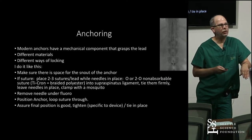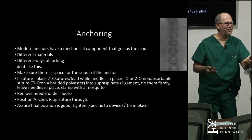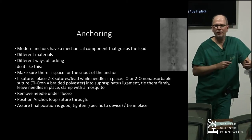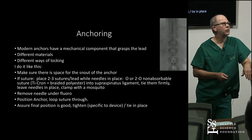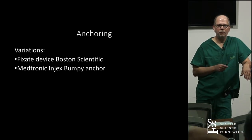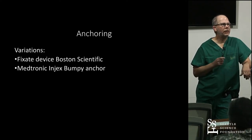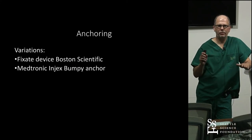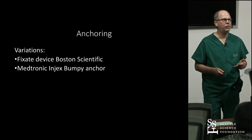The patient whose image I'm showing had peripheral neuropathy — small fiber peripheral neuropathy, who did really well with low T12 stimulation. There are some variations on anchoring. Boston Scientific has a Fixate device which makes anchoring quicker. Medtronic has the Ingex bumpy anchor. There are other anchors, and anchoring is an evolving field.